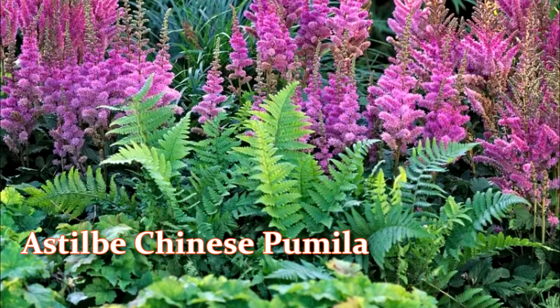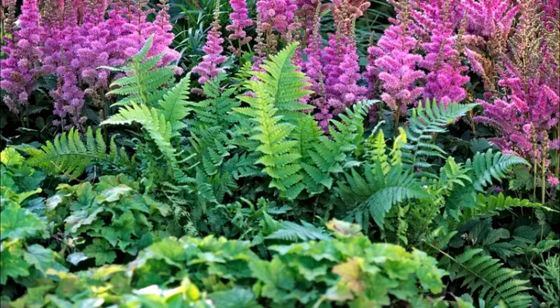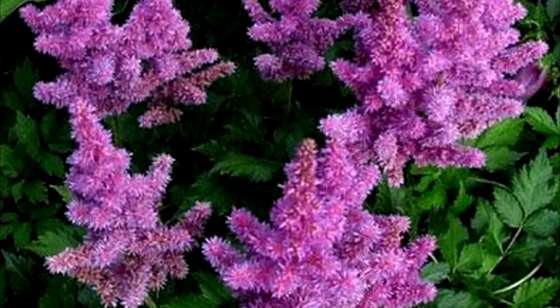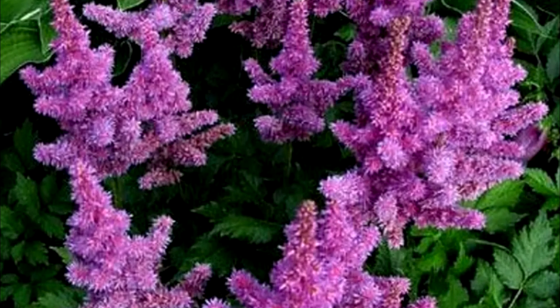Flowering period: August–September. The height of an adult plant is 7 to 10 inches or 15 to 25 centimeters. The width of an adult plant is up to 12 inches or up to 30 centimeters.